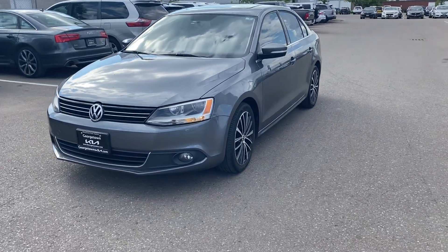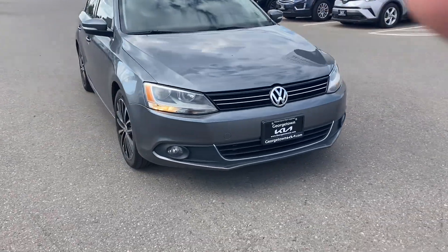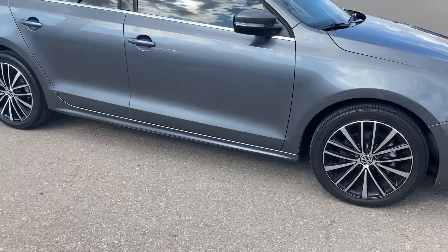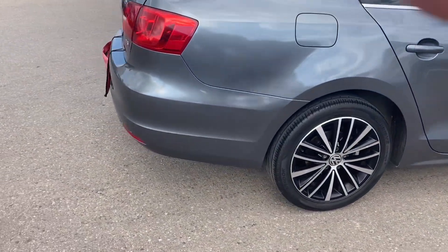Hey, bonjour, it's Adrian here at Georgetown Kia. Just want to thank you once again for the interest in our 2014 Volkswagen Jetta. Just going to walk in the vehicle — excellent, excellent condition. 148,000 kilometers, so very low kilometers.